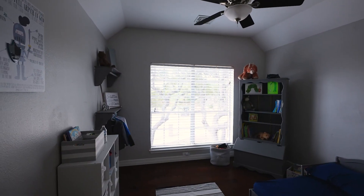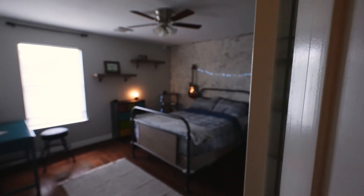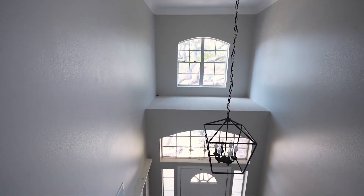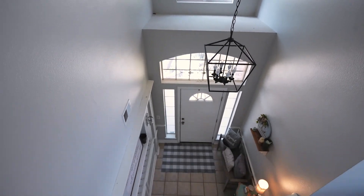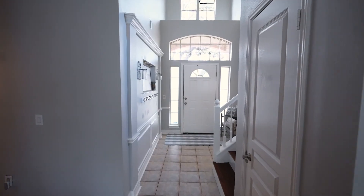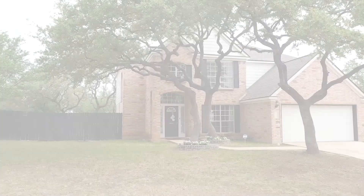Spacious secondary bedrooms with beautiful neutral colors throughout. This yard is studded with beautiful oak trees front and back.